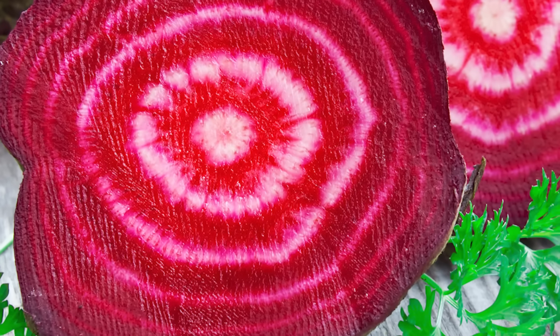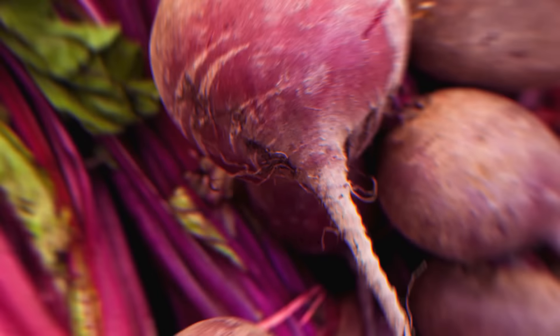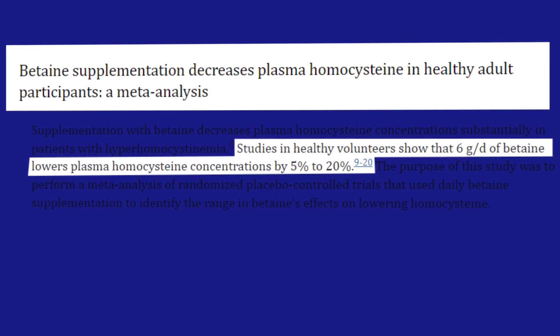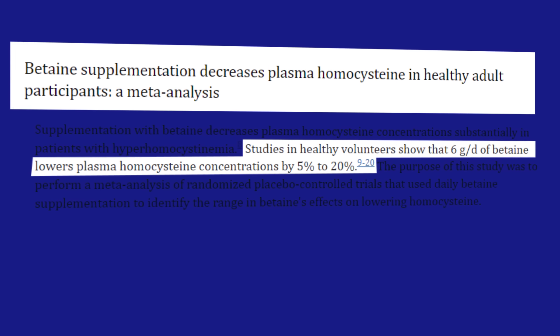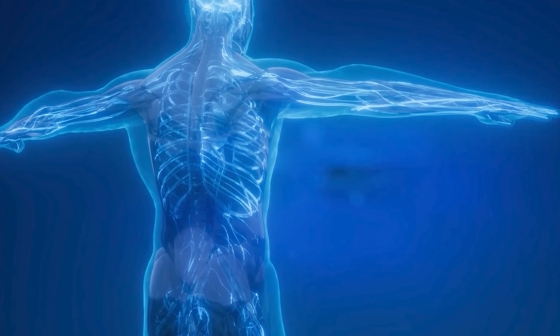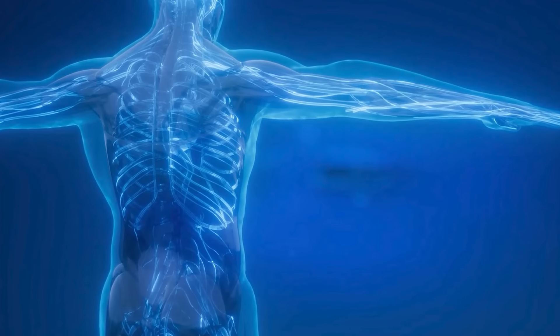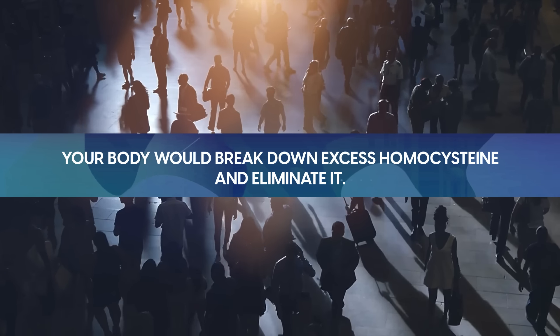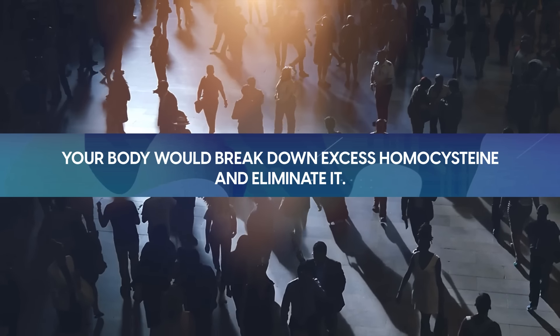Our first food looks just like a healthy red heart – beets. Beets are potent for improving artery health. They contain betaine, a compound known to reduce homocysteine levels, which can damage blood vessels. Homocysteine is formed during protein metabolism, like when you eat an egg. In an ideal world, your body would break down excess homocysteine and eliminate it.